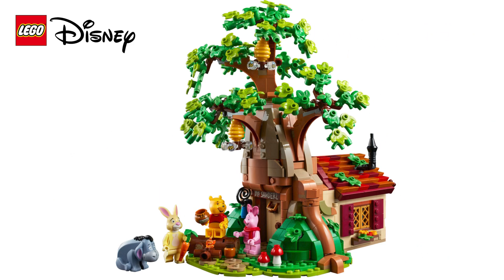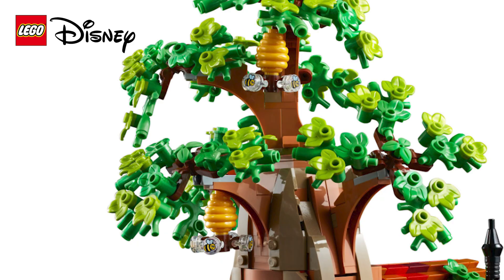Pooh Bear's house is beautiful and definitely in keeping with Ben's original model with a few refinements. Up in the trees we have two honeybee hives, and if you look closely, there are lots of little printed bees buzzing around those hives, which is a really lovely additional feature.